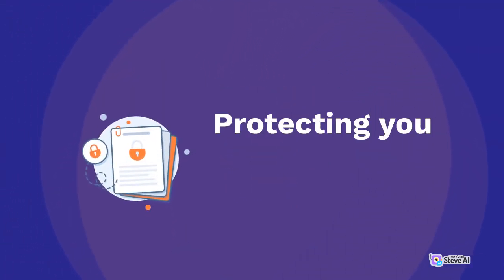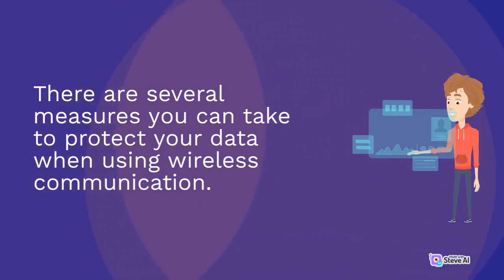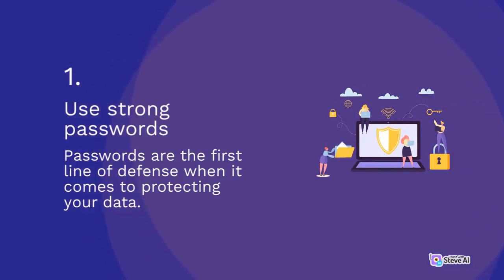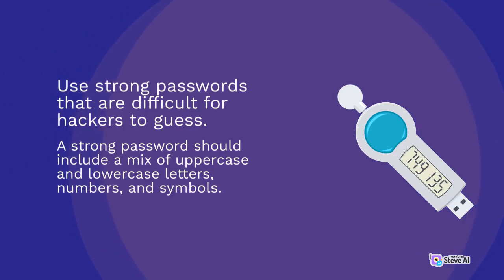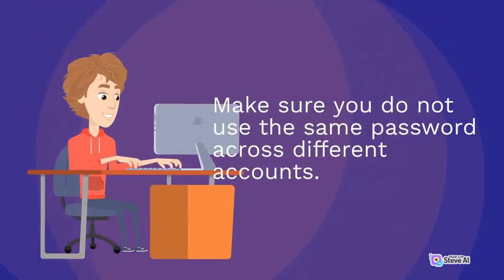Protecting your data. There are several measures you can take to protect your data when using wireless communication. 1. Use strong passwords. Passwords are the first line of defense when it comes to protecting your data. Use strong passwords that are difficult for hackers to guess. A strong password should include a mix of uppercase and lowercase letters, numbers, and symbols. Make sure you do not use the same password across different accounts.